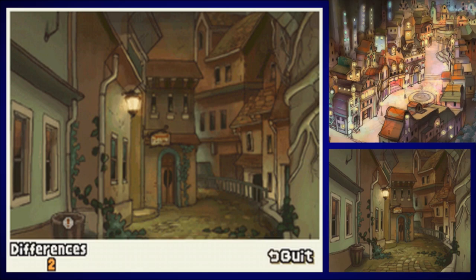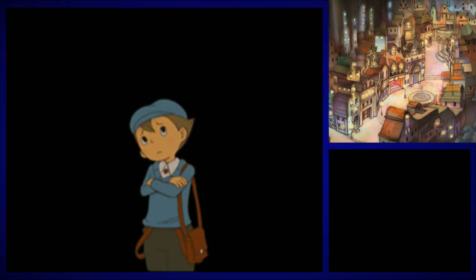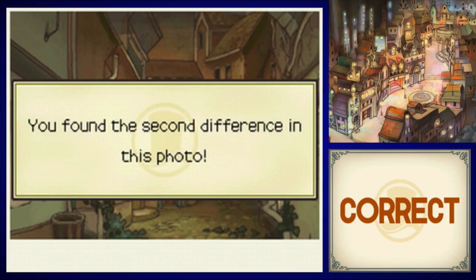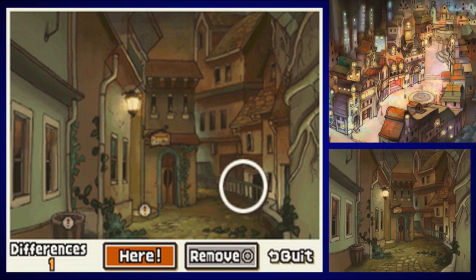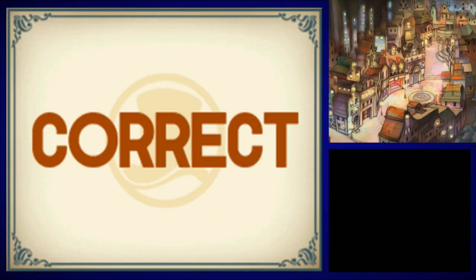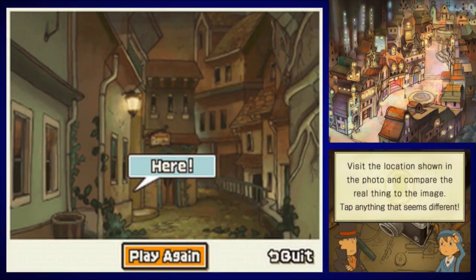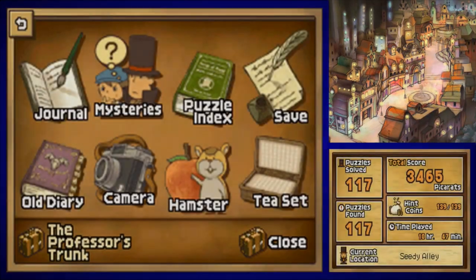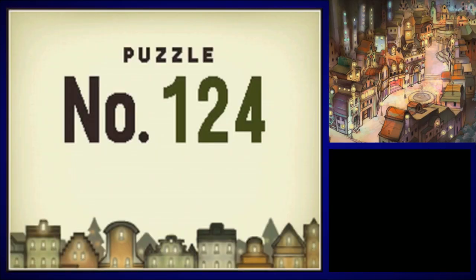First one is the open trash can. Second one is the porch — it's a lot taller in the top picture. I have the bottom picture as the big screen on the bottom screen in the DS layout for the Layton game specifically, and then the top screen is the tiny one in the bottom right. The third one is this one — it has three windows and the top has two. Getting all these puzzles in. It's right there — let's go ahead and examine it. Well, look at that — it's a hidden puzzle. Puzzle number 124, UFOs Spotted.